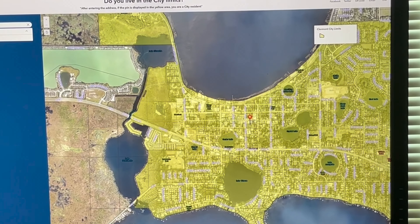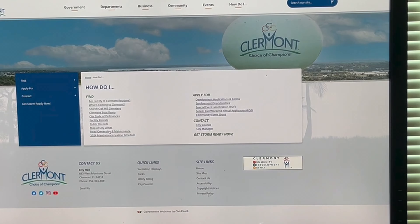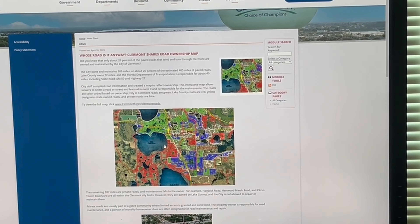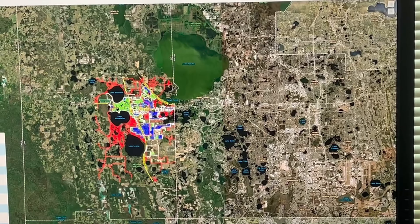Also, if you've ever been driving around and wondered who's in charge of that street — what's going on — you can click road ownership and maintenance and it'll actually tell you with a guide on who owns or maintains each particular street.